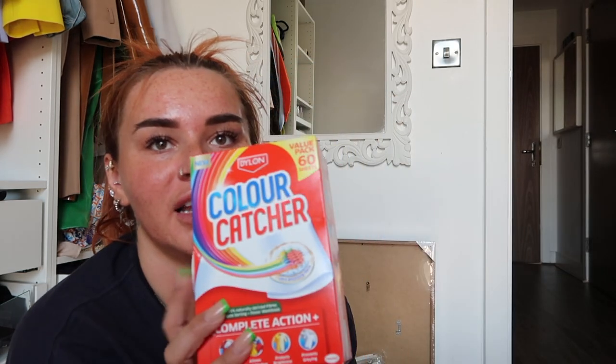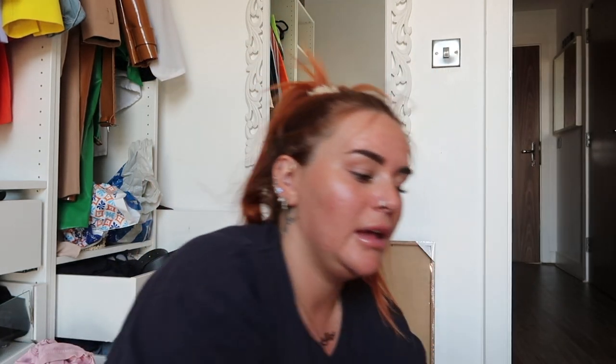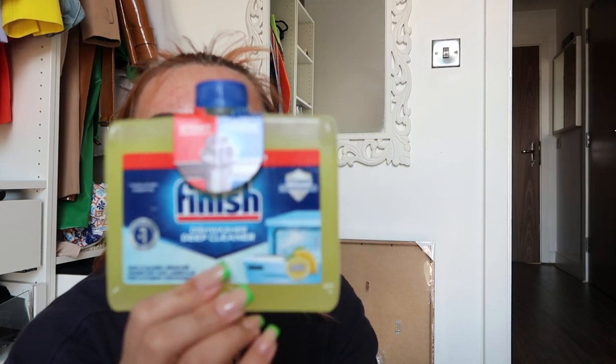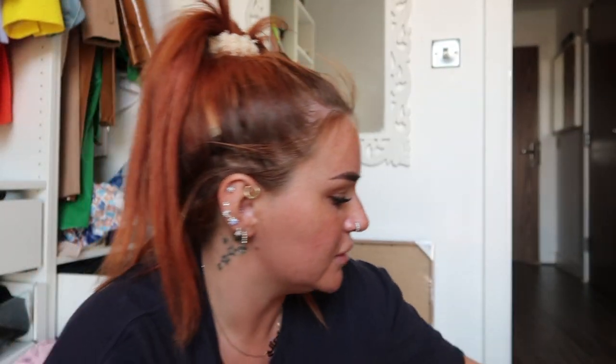Colour catchers like I said — huge value pack, 60 sheets. I use colour catchers all the time. I really need to clean the dishwasher, so I just picked up this little Finish dishwasher cleaner thing. Tom likes soup and B&M do an offer — I think it's three for a pound or something like that — so I just picked up some soups for him.